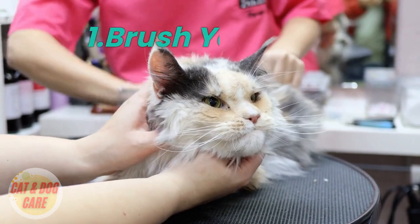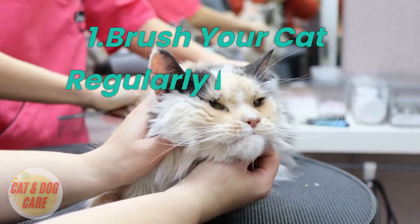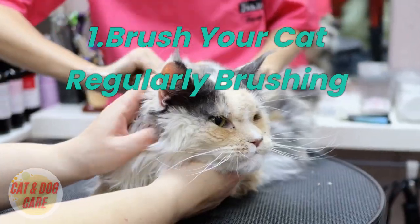1. Brush your cat regularly. Brushing your cat is essential for keeping their coat healthy and beautiful. It helps remove loose hair, dirt, and dander, which can cause matting and tangles.